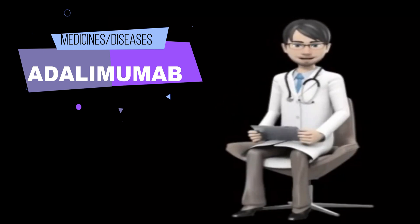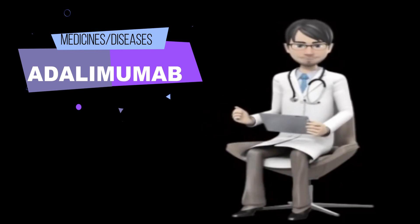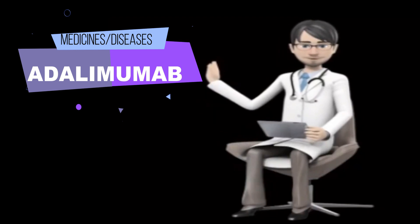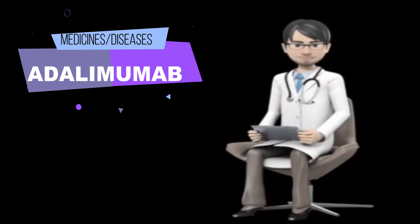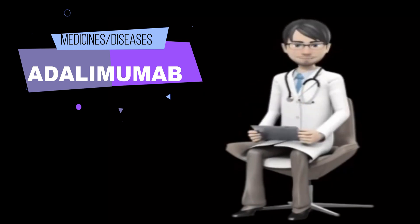Adults who receive adalimumab injection products may be more likely to develop skin cancer, lymphoma, and other types of cancer than people who do not receive adalimumab injection products. Talk to your doctor about the risks of receiving this medication. Adalimumab injection products may cause other side effects. Call your doctor if you have any unusual problems while using this medication.